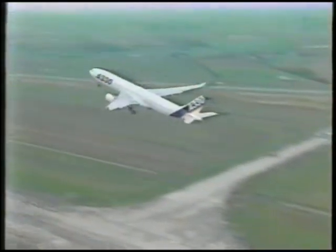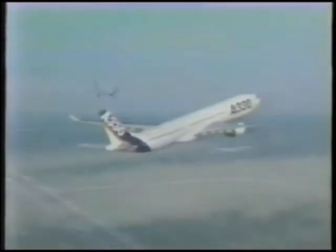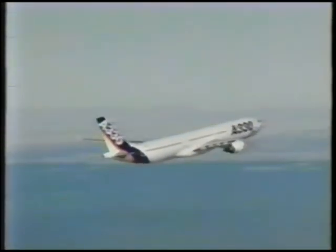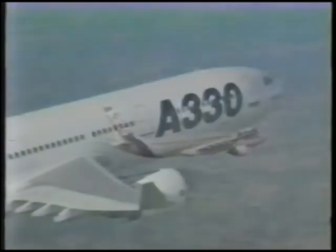For the Airbus A330, the 80E1 provides clear advantages over the competition in weight, range, fuel burn, and operability. Combine these with its unmatched reliability, and the 80E1 soars above the others as the best choice for the A330.